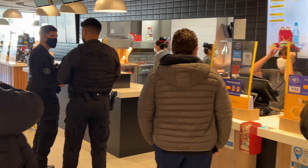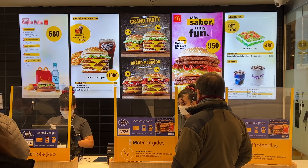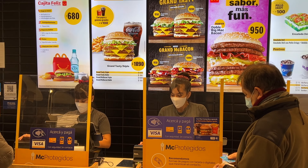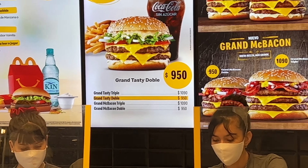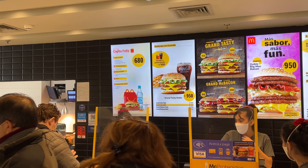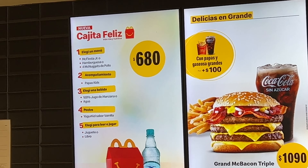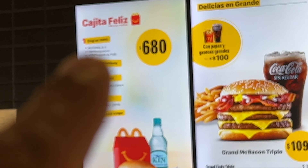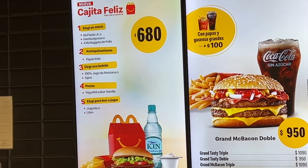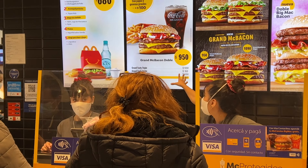I'm going to go ahead and get in this line and take orders. It comes with the Grand Tasty Dubo and the Grand Tasty Triple — that's a little too much — so I'm going to do the Dubo. And it says Papa's Kids, so that's a kid's meal. McFiesta Junior — four McNuggets de Pollo, that's chicken nuggets. So I'm just going to go ahead and order my meal.